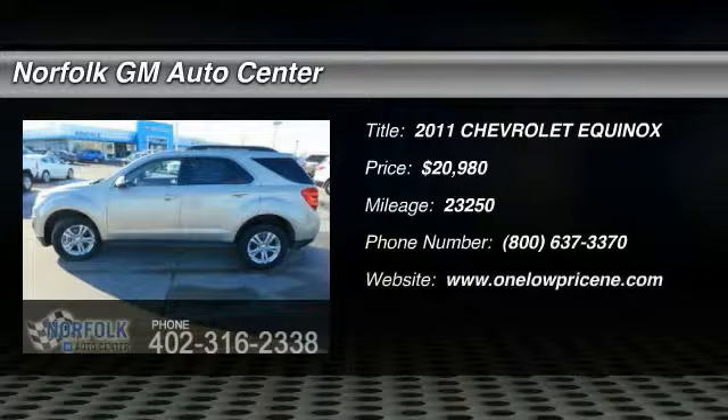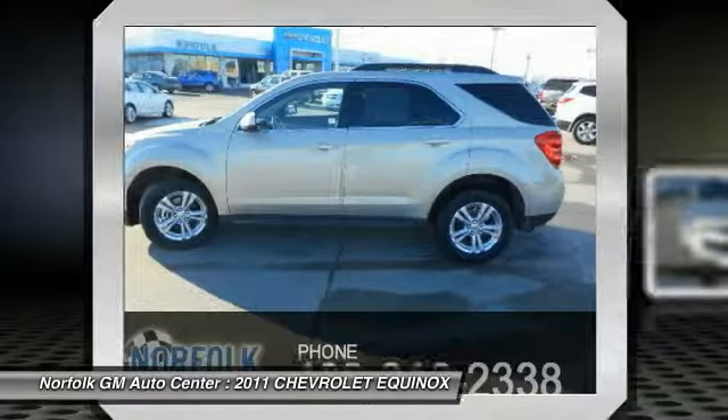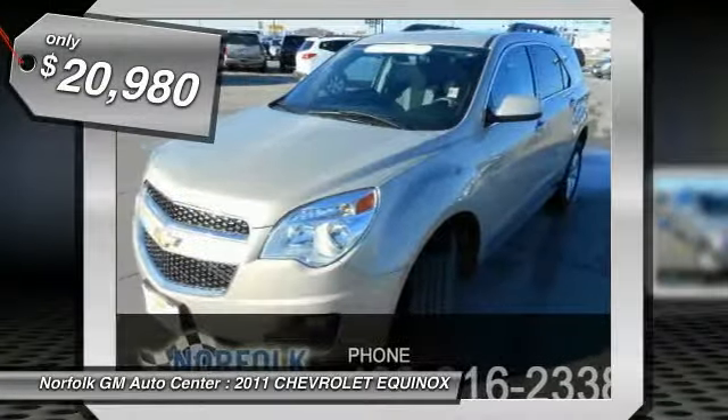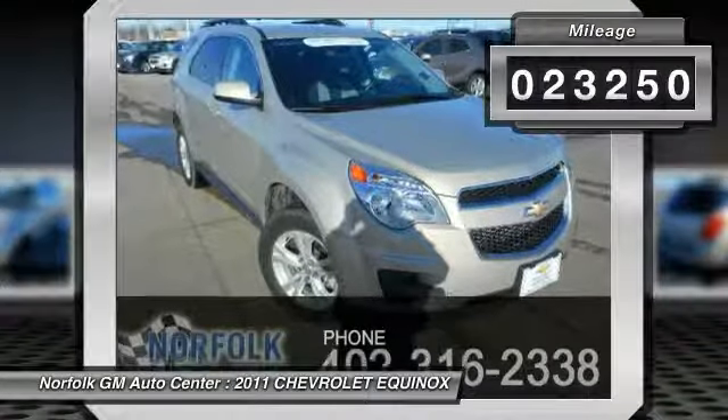The 2011 Equinox — fuel efficiency, safety, and value — equals the Chevy Equinox, and is priced below $25,000. This vehicle has less than 25,000 miles.